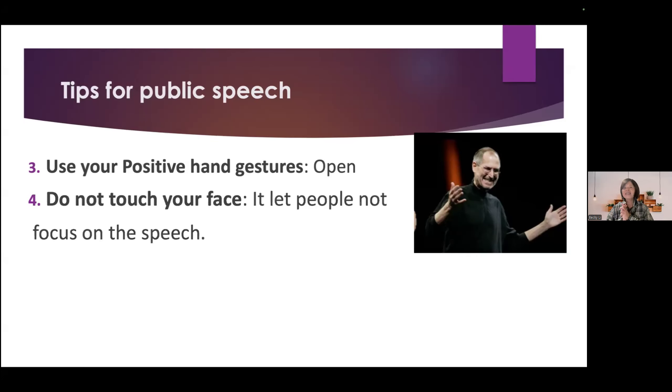The next one is do not touch your face. It will let people not focus on your speech. The people who touch their hair or nose, the signal can be perceived as dishonest.